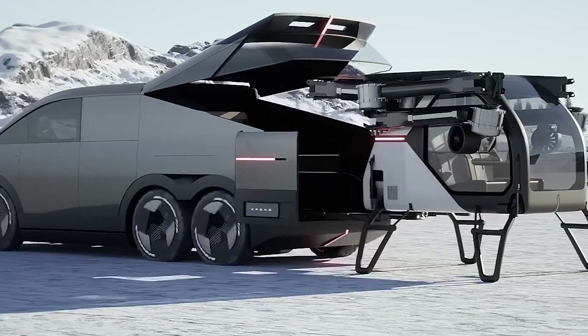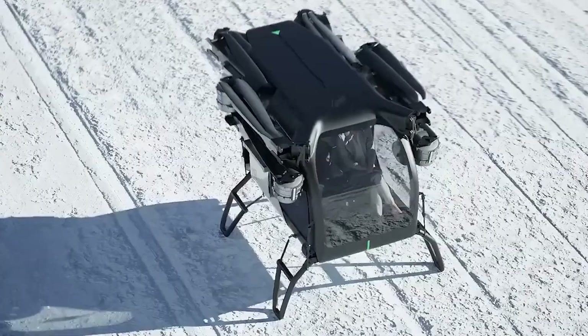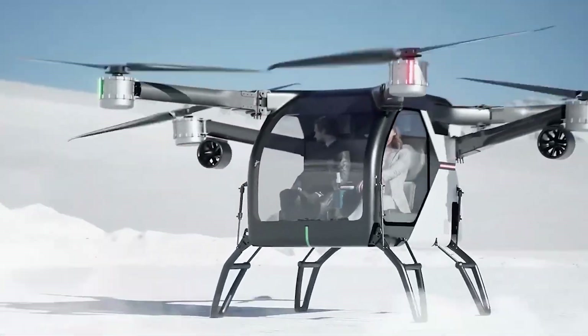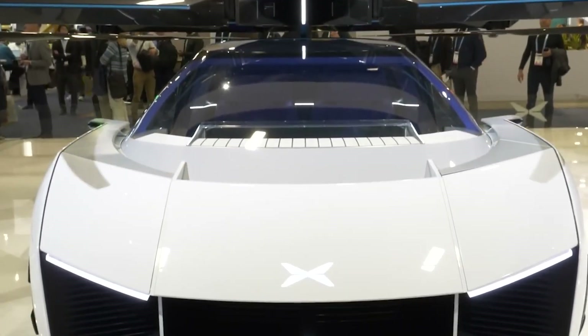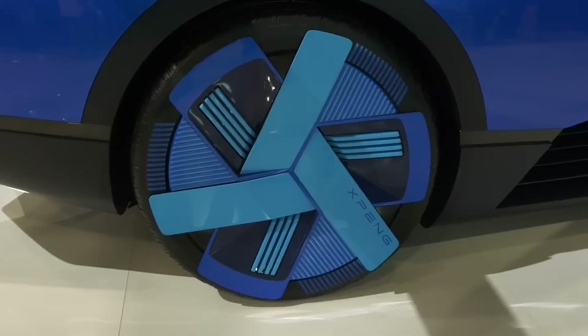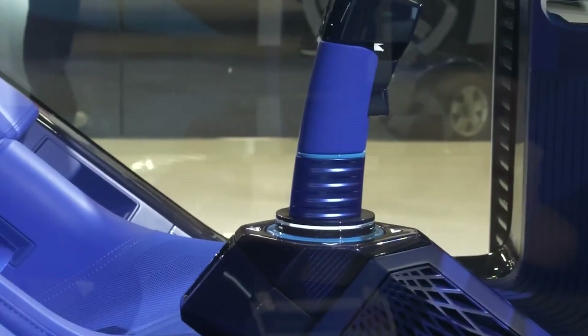Through this careful planning of pricing and availability, Xpeng Aero HT is setting the stage for not just a successful product launch, but also the long-term integration of eVTOL vehicles into daily transportation options. How do you feel about the future of transportation with Xpeng Aero HT's flying cars? Would you take to the skies in one of these revolutionary vehicles? Drop your thoughts in the comments, and don't forget to like this video and subscribe for more exciting updates. Until our next adventure, safe travels!